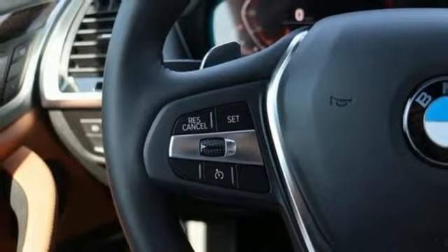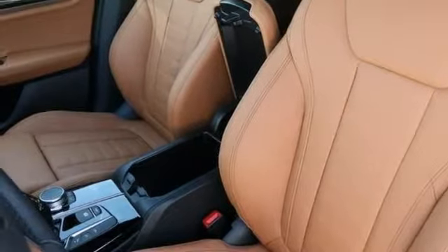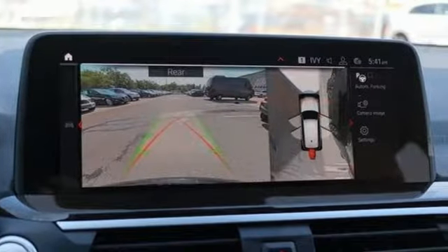Heated steering wheel, intercooled turbo inline four-cylinder engine, first and second row express open and closed sliding and tilting sunroof, gas pressurized shocks, and automatic transmission.